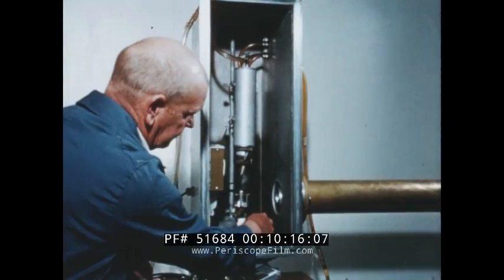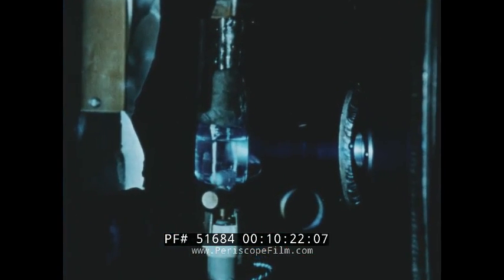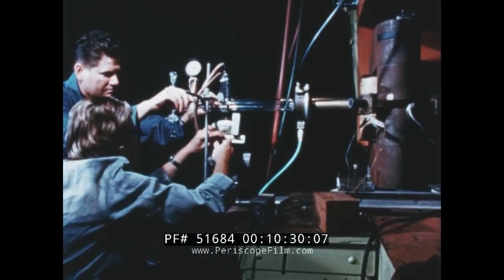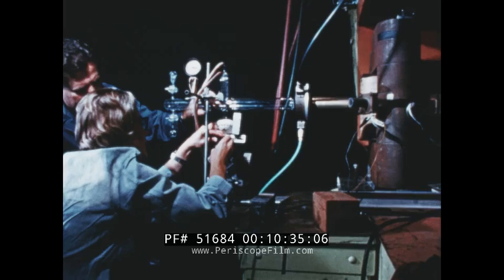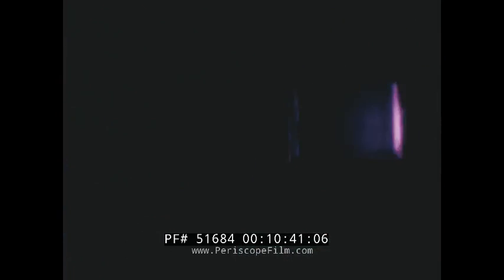Another area of investigation for nuclear chemists is the study of the detailed structure of nuclei by using particle beams of relatively high energy and intensity from the 88-inch cyclotron. In contrast, relatively small radiation sources are used by chemists in the biodynamics laboratory to irradiate a vessel containing three of the chemicals that were present in the Earth's atmosphere four billion years ago. This research indicates that these chemicals could have evolved into the complex organic molecules that are the building blocks for living matter.